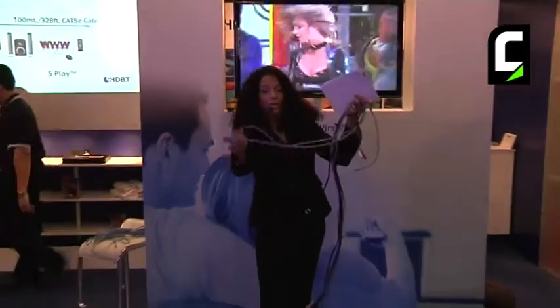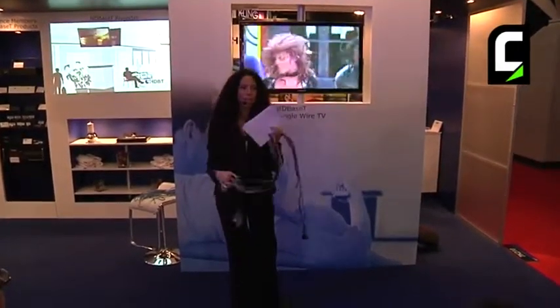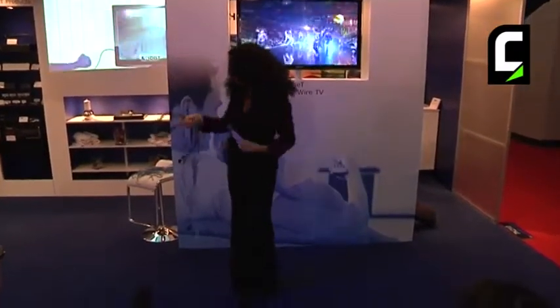Unlike other distribution technologies, HDBaseT is the only single-cable technology that provides wired multimedia connectivity up to 100 meters. It gives you full uncompressed HD video as well as up to 100 watts of power. That means pretty soon you're going to be able to get rid of the power cable, audio cables, video cables, and internet cables creating a massive mess in your living room.